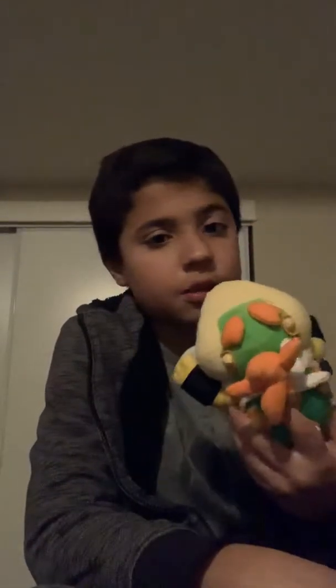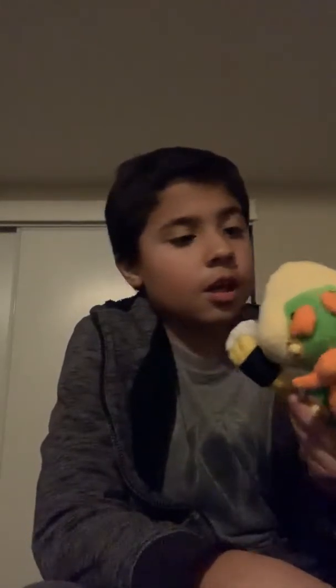Next is Bowser Jr. Plus — my new Bowser Jr. Plush. He's a knockoff too. So two knockoffs so far. I don't like him because his head looks weird.